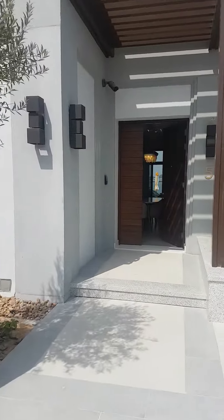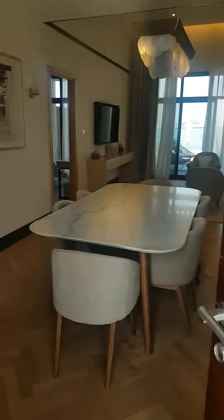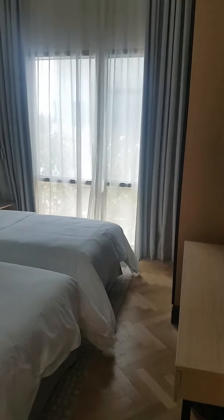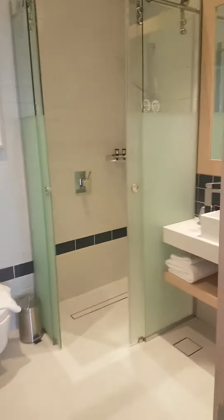These are beach chalets at Vida Resort, Omalkuin. We are in Villa Number Five — this is the entrance and the first bedroom. It's a two-bedroom chalet.